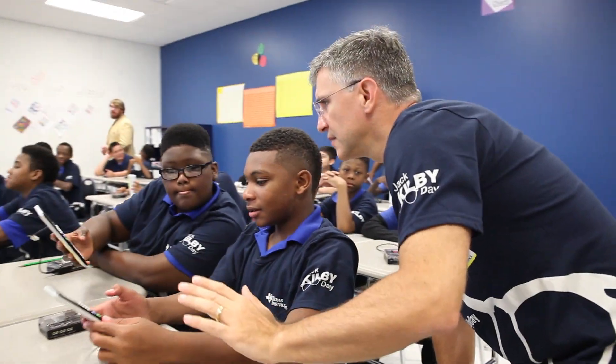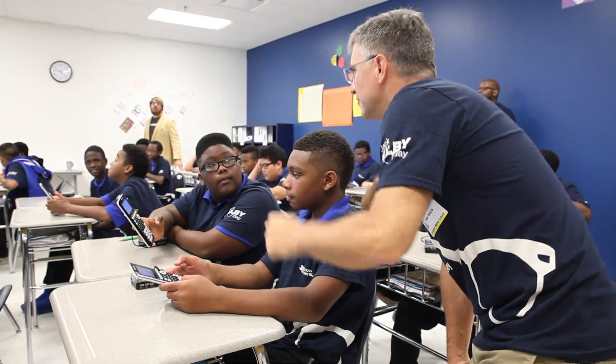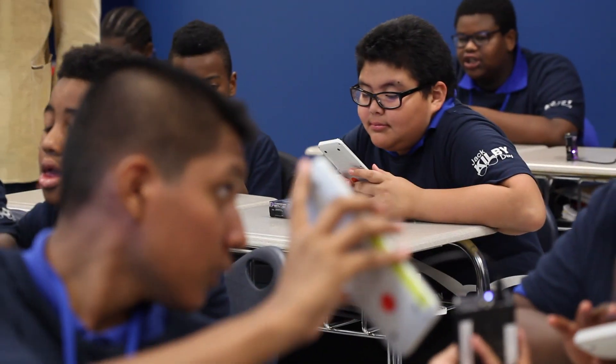It's important for us as a company to help kids envision what's next, because we hope that they will be part of what's next.